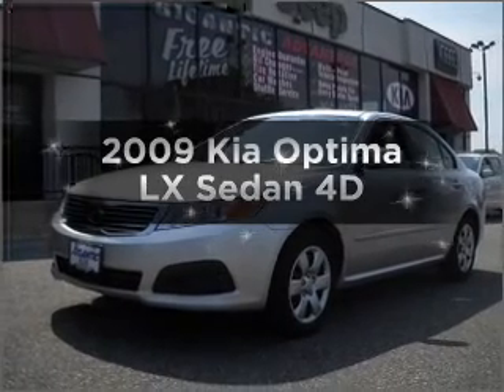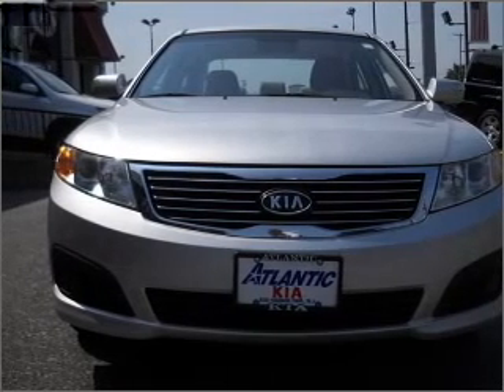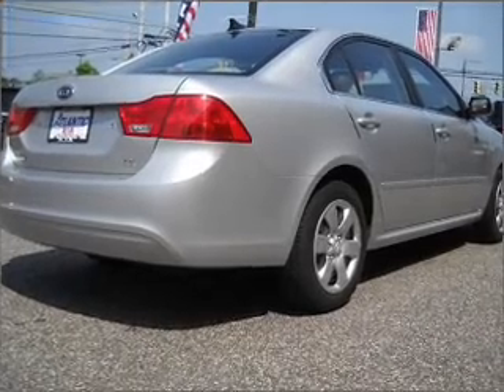Introducing the 2009 Kia Optima. This is the set of wheels you've been looking for. With a reliable engine that responds smoothly to its automatic transmission. Stand out from the crowd with premium wheels. You will appreciate the safety feature of anti-lock brakes.